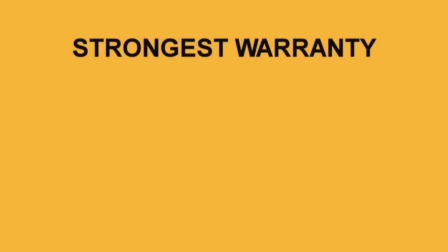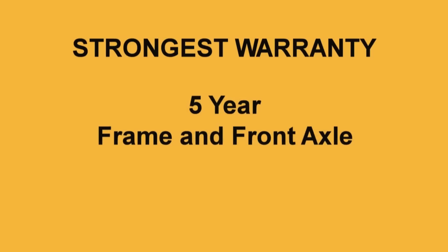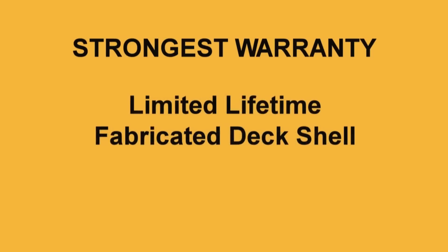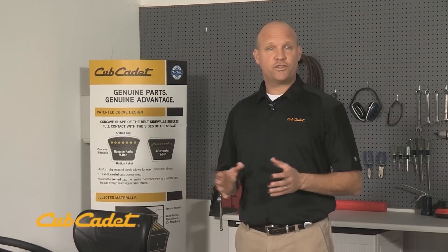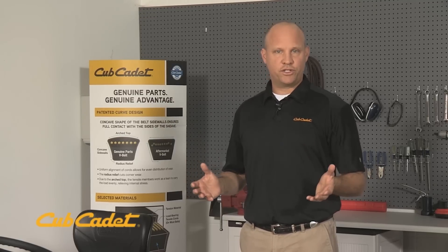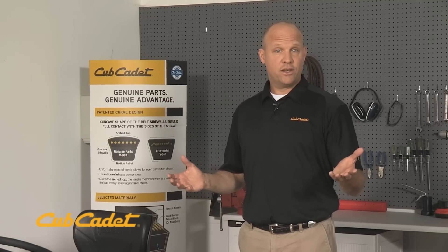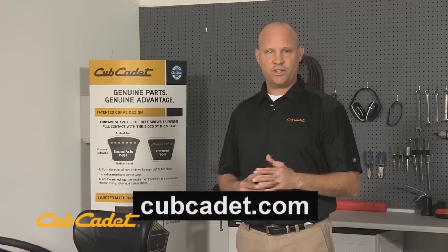All XT lawn and garden tractors are backed by the strongest warranty in the industry, beginning with a 3-year limited warranty on the entire tractor and powertrain, 5 years for the frame and front axle, and a limited lifetime fabricated deck shell warranty. To get the service you expect, it's important to register your tractor to ensure proper warranty coverage. Your dealer will register the tractor for you during the purchase process, or visit cubcadet.com for easy registration.